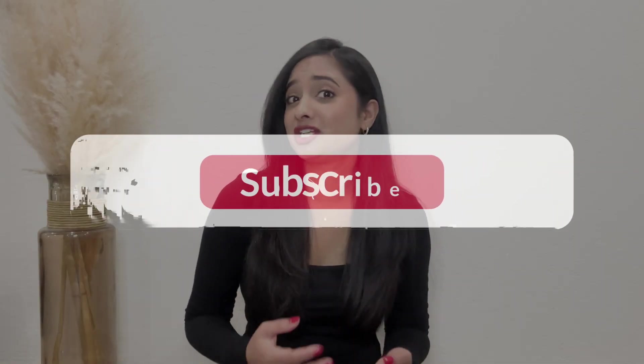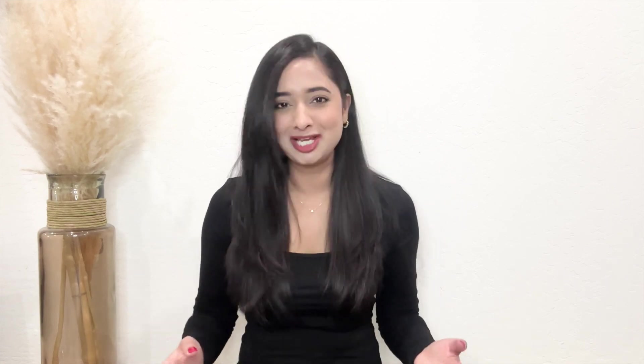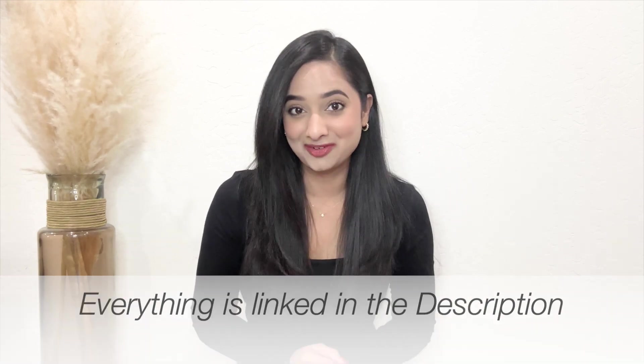Hello everyone, welcome back to my channel. I've got a special treat for you all today — my top 23 favorites of 2023, from fashion to beauty to home and everything in between. This video is not sponsored by anyone. These are the must-haves that have become absolute essentials in my daily life. I will link everything in the description box below under the number you see on the screen. So without any further ado, let's dive into the list.